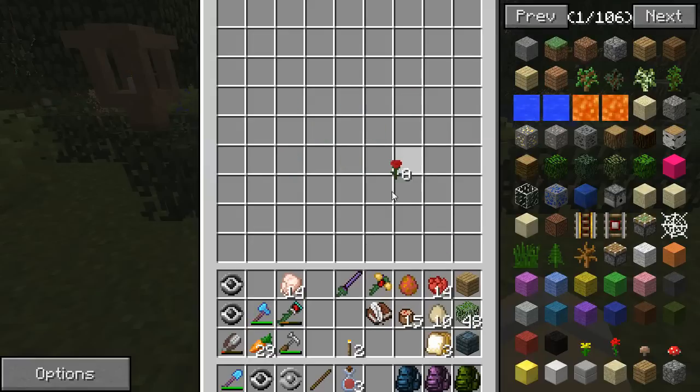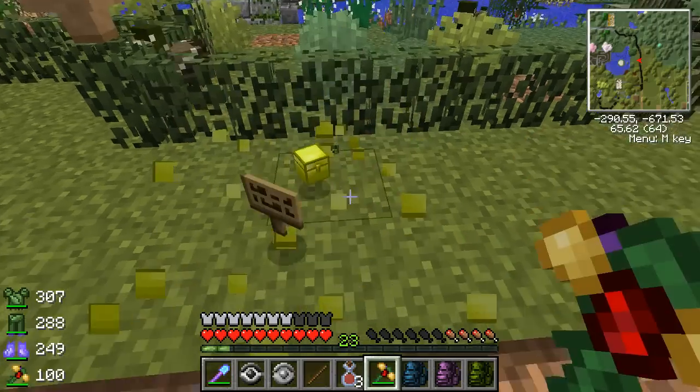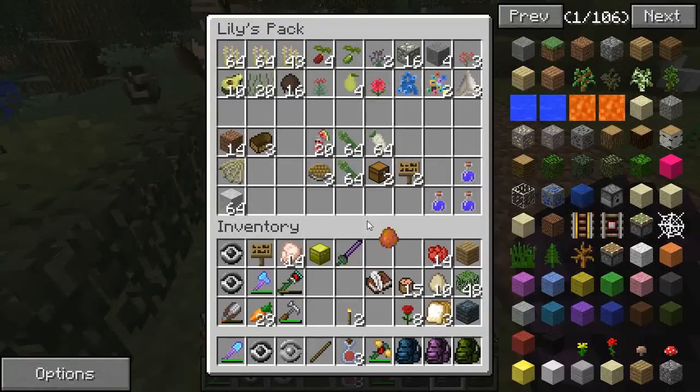Easter egg contest winner set — this is Mara's. This is Mara's. These are Mara's. These are Mara's. And these are Mara's. And really, the chest is Mara's too.